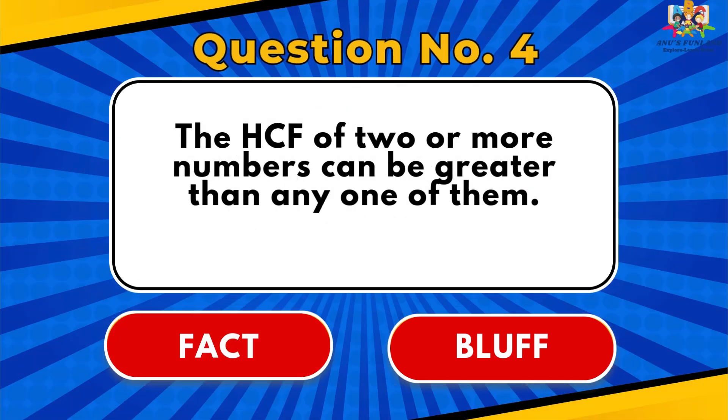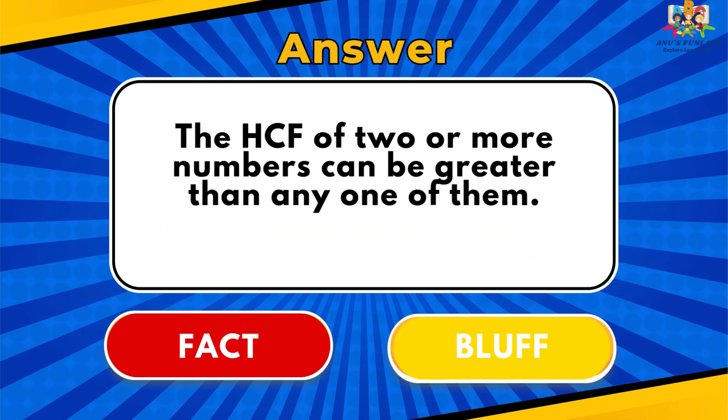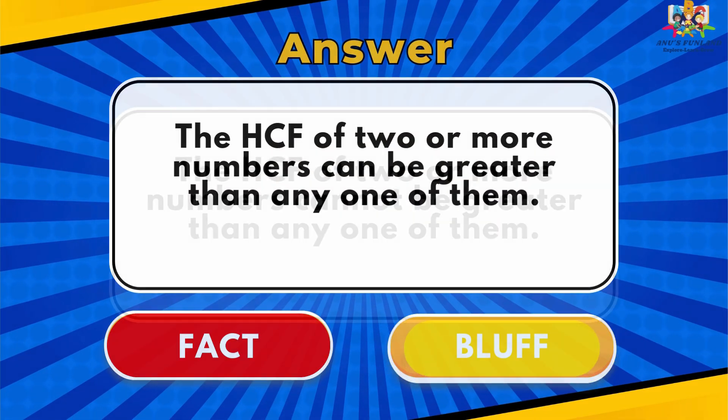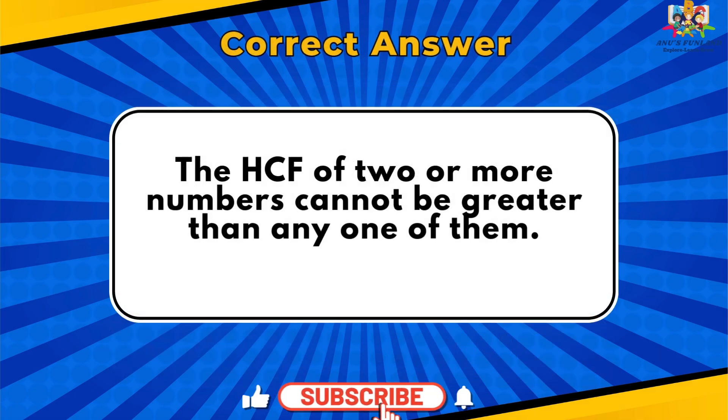Question number 4: The HCF of two or more numbers can be greater than any one of them. The answer is Bluff. Correct answer: The HCF of two or more numbers cannot be greater than any one of them.